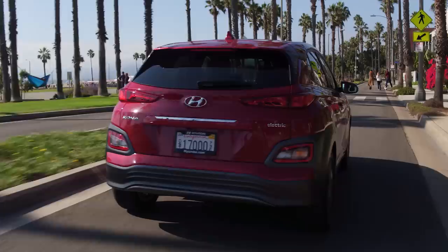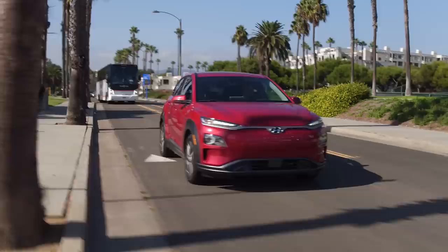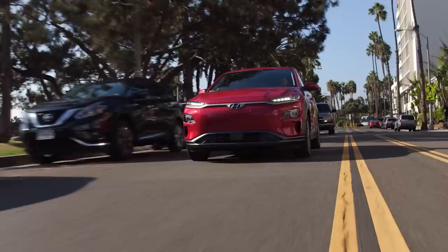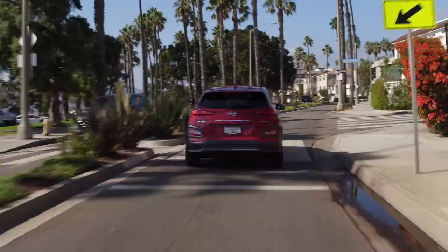Since we're talking about charging — charge times. Level one, there's no official number; I'm estimating approximately 60 to 70 hours based on the Bolt. This does have a slightly bigger battery but charges a little bit faster. Level two is 9 hours and 35 minutes, which slightly beats the Bolt — pretty damn impressive. Level three is 54 minutes to 80% — that is amazing. It beats the Bolt. You get approximately 200 kilometers in a half hour. I think this is the perfect amount of range and charging for an EV for 2018-19. Driving this is amazing — I have zero range anxiety.